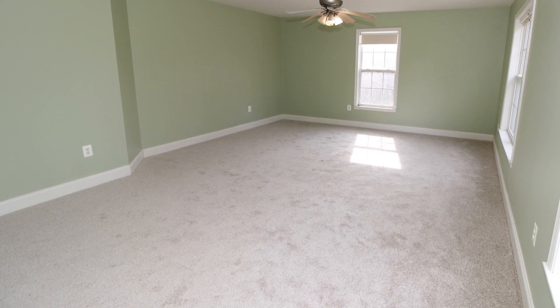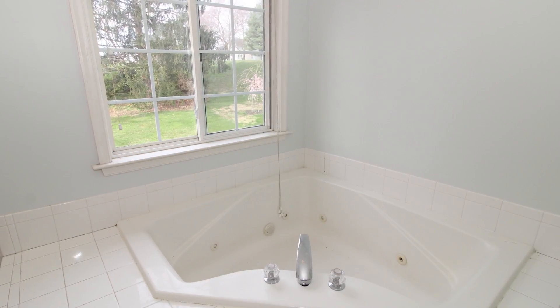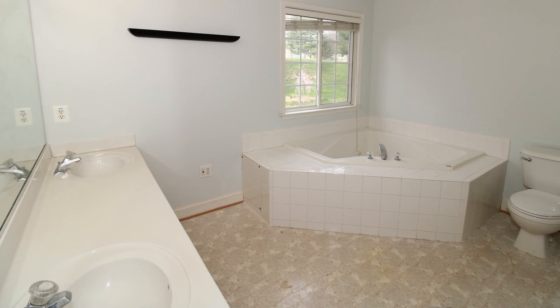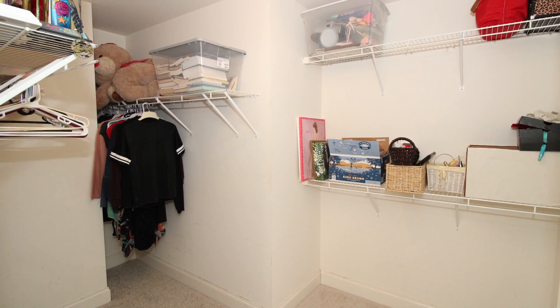The oversized master bedroom is a spacious and bright area. The huge master bathroom has a large jacuzzi tub, a separate shower, and double sinks, along with a spacious walk-in closet.